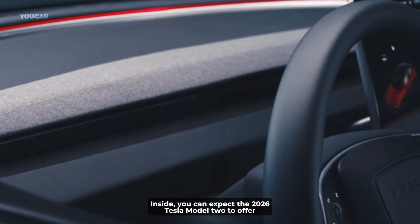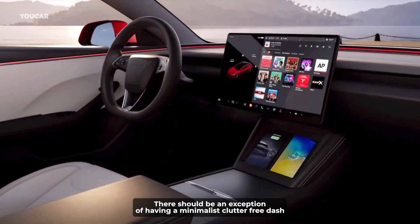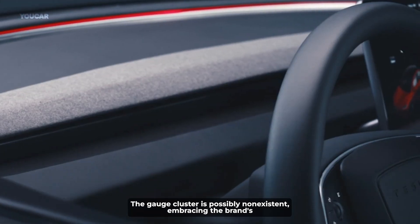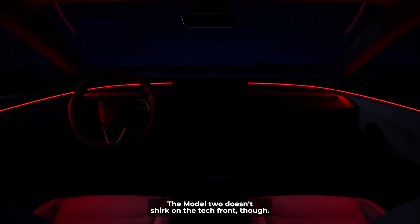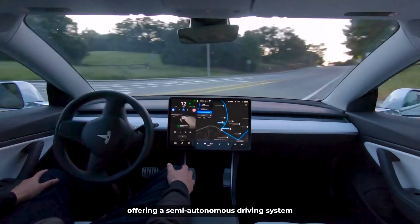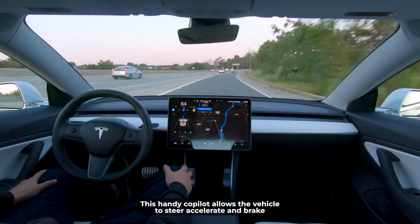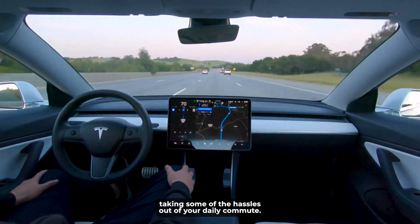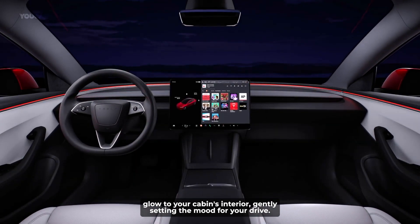Inside, you can expect the 2026 Tesla Model 2 to offer an understated yet functional cabin. There should be a minimalist, clutter-free dash dominated by a 15-inch touchscreen. The gauge cluster is possibly non-existent, embracing the brand's well-known love for doing away with the typical. The Model 2 doesn't shirk on the tech front, though — Tesla's signature autopilot will be on board, offering a semi-autonomous driving system that can steer, accelerate, and brake automatically within its lane. Ambient LED lights will add a soft, soothing glow to the cabin's interior.